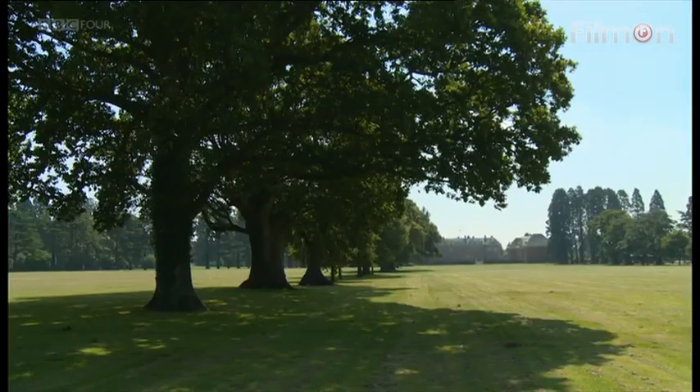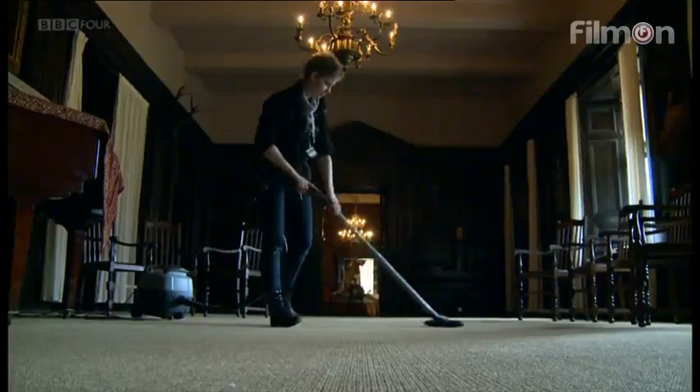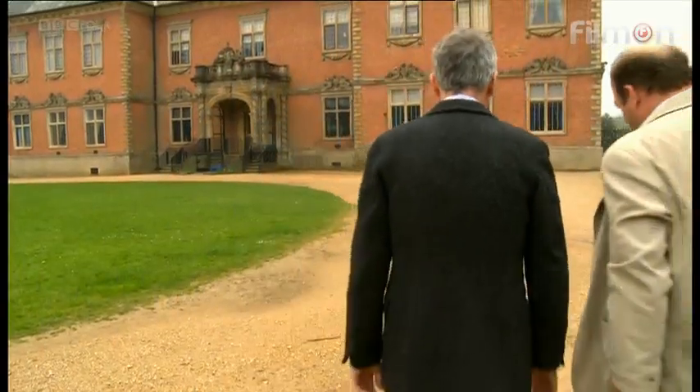This is not your standard National Trust property. So what are they doing here, and why are they taking on yet another huge place? National Trust Wales director Justin Albert explains.